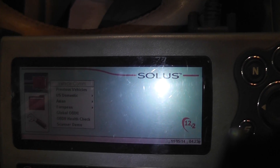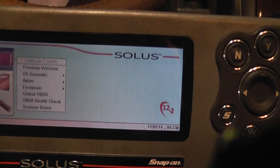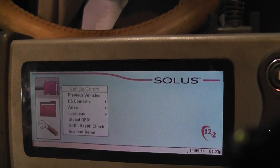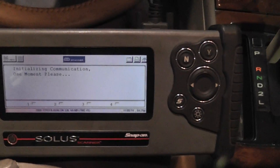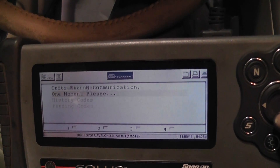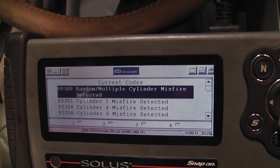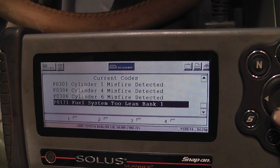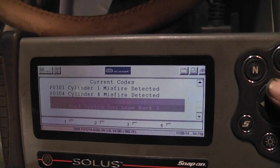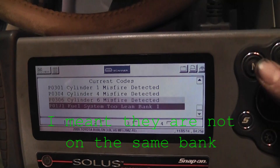I'll turn that off so you can see. I was looking at this one yesterday, but we finally sold the job. So the codes I have are a random misfire — P0300 — a cylinder 1, a 4, a 6, and a system lean bank 1. Right now I'm going to look at the misfires, and I think the system lean is tied into this.